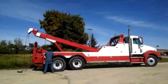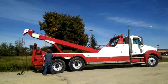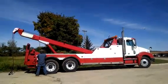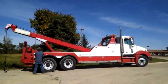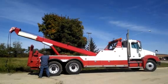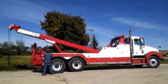2007 Freightliner Columbia with a well-built body. Showing you some operations of the wrecker itself. You can go to our website for more information or to see these videos also — that's swatrepos.com.